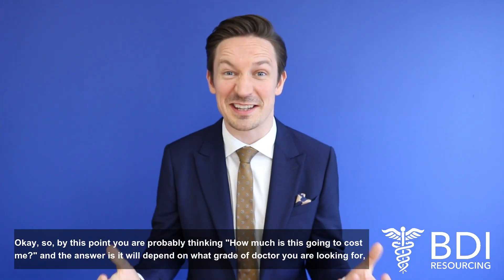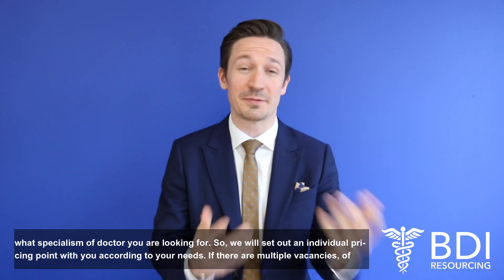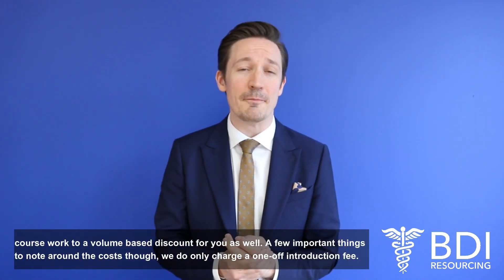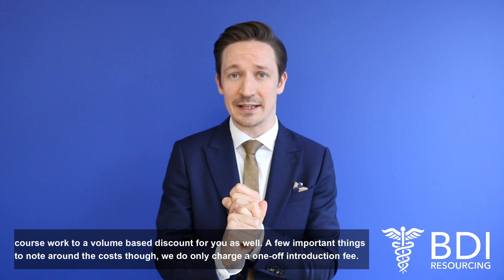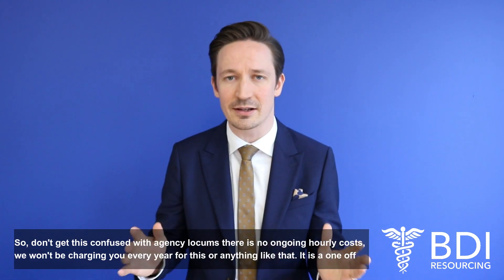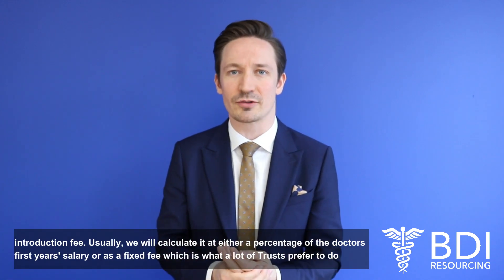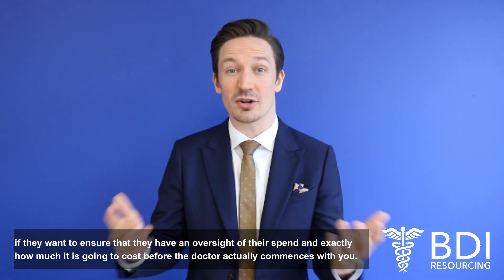By this point you're probably thinking, how much is this going to cost? The answer is it will depend on the grade and specialism of doctor you're looking for, so we'll set out an individual pricing point with you according to your needs. If there are multiple vacancies, we'll work to a volume-based discount for you as well. Importantly, we only charge a one-off introduction fee — don't confuse this with agency locums; there are no ongoing hourly costs and we won't be charging you every year. We usually calculate it either as a percentage of the doctor's first-year salary or as a fixed fee, which many trusts prefer for clear spend oversight before the doctor commences.